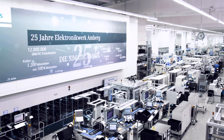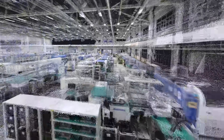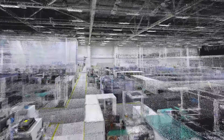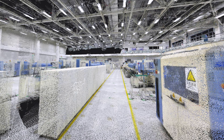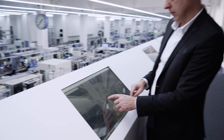My first idea of how to use Navis software was to have a point cloud of my factory, so that I have a digital twin of how my factory looks. That was my starting idea, and with a point cloud I wanted to implement that in my NX CAD software to have my digital twin of my factory directly.